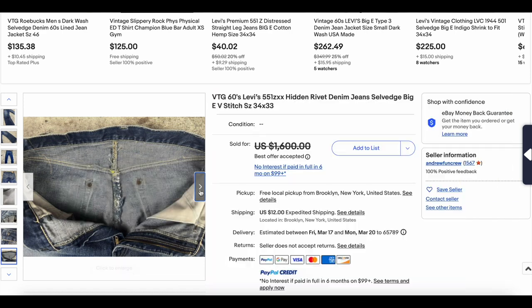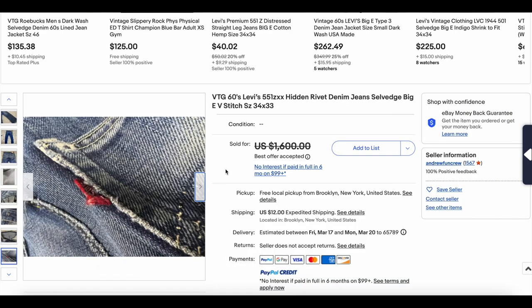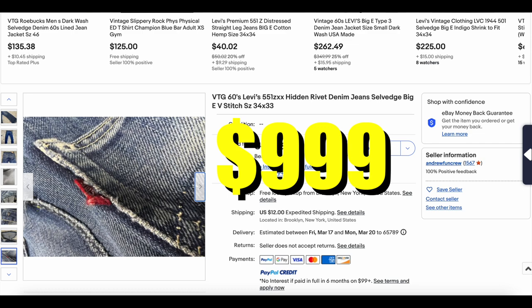It looks like there's definitely a repair at some point. Super sweet pair. This one did sell for $999.